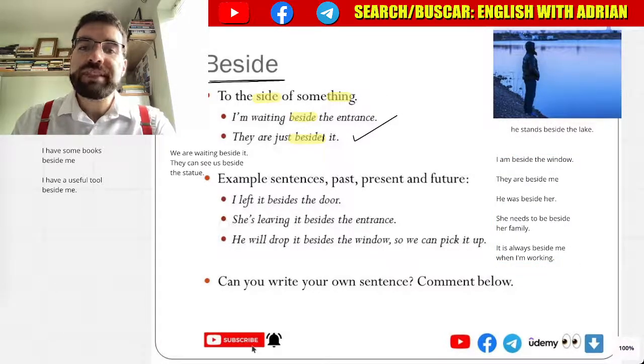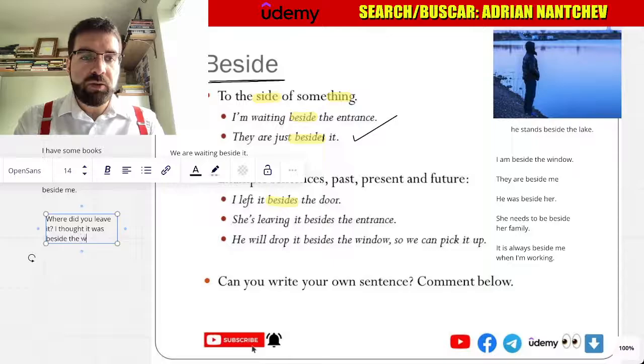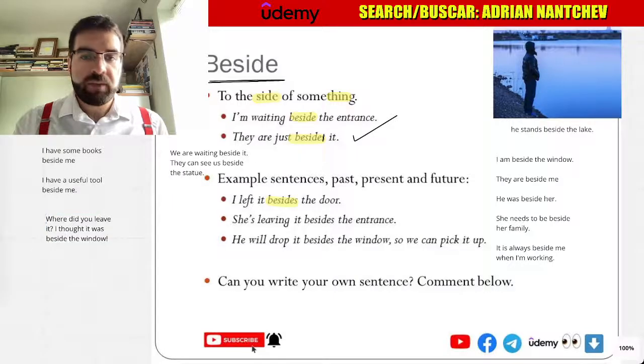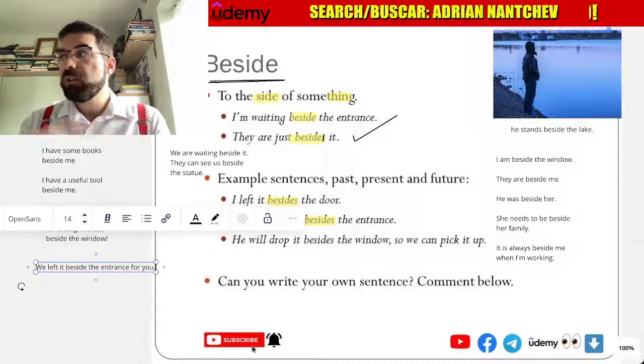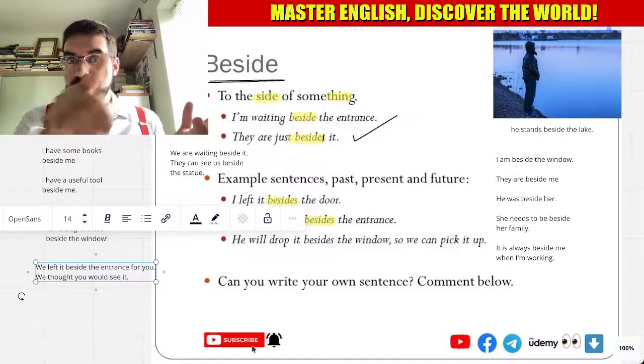I left it beside the door. Where did you leave it? I thought it was beside the window. She's leaving it beside the entrance. We left it beside the entrance for you. Yeah, we thought you'd see it.